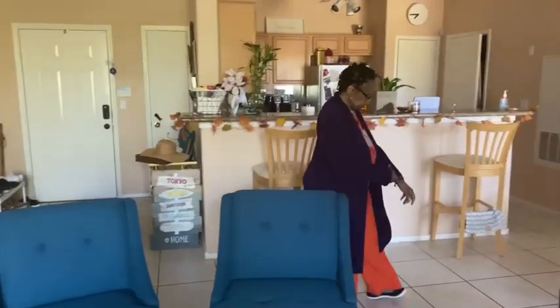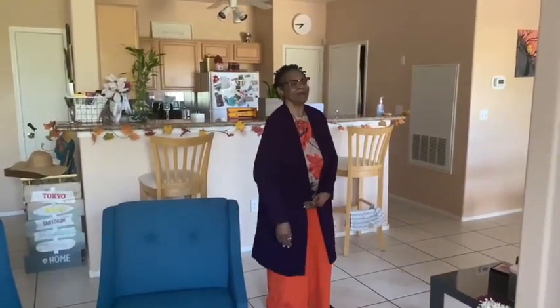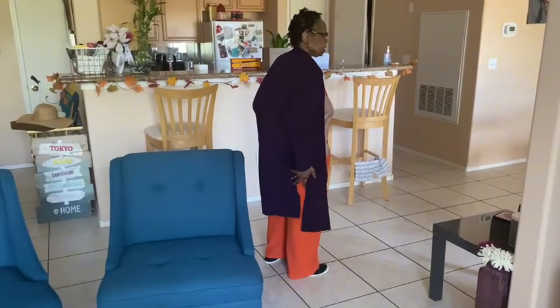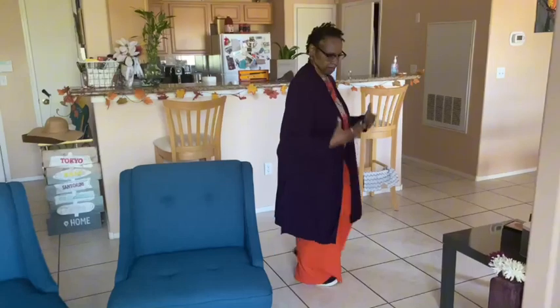And it's very comfortable. It comes way down here, you can see it. And it's got slits in the back, which I love. It's very classy and classic, just like me.